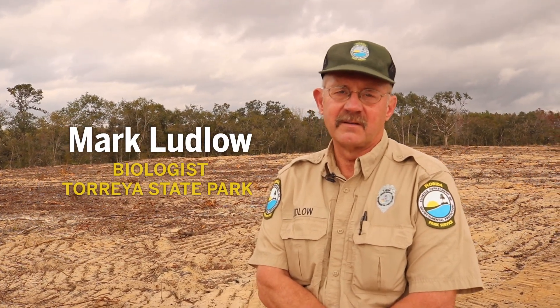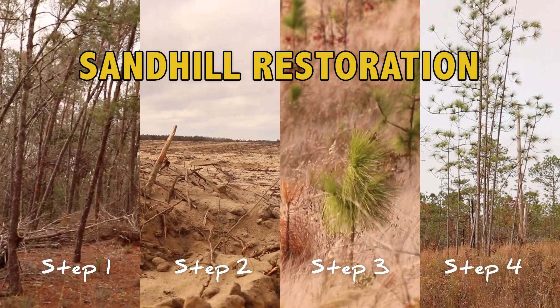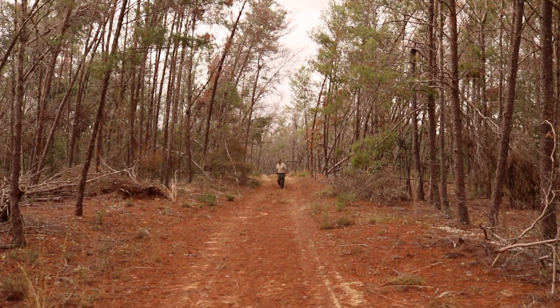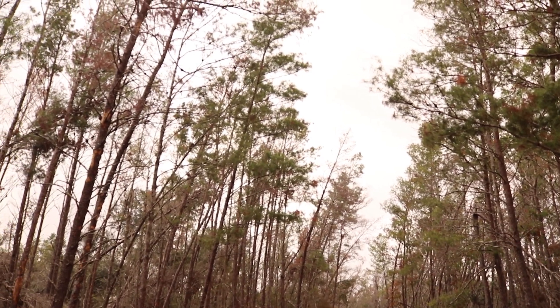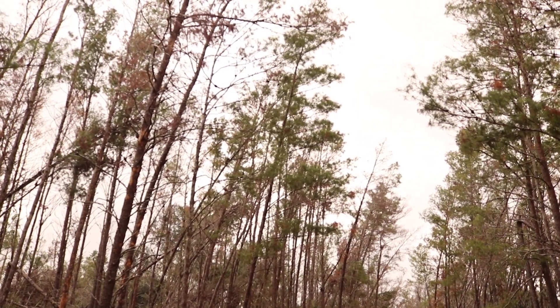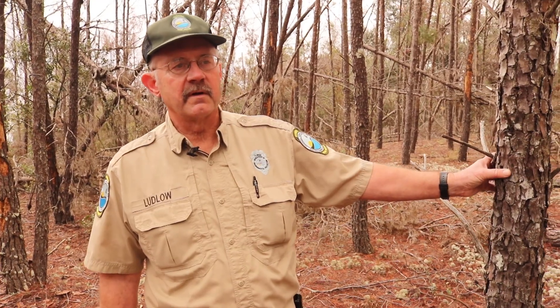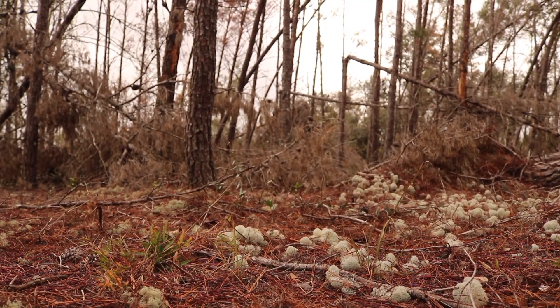It doesn't look like much, but this is what's necessary to restore the site from a sand pine plantation back to a sandhill. Twenty years ago, when the state purchased the Sweetwater property for Torrey State Park, the Sweetwater tract is about 6,000 acres. Of that, we purchased 4,600 acres, which was an industrial pine plantation — sand pine, which is native to Florida but does not naturally occur in a sandhill habitat.